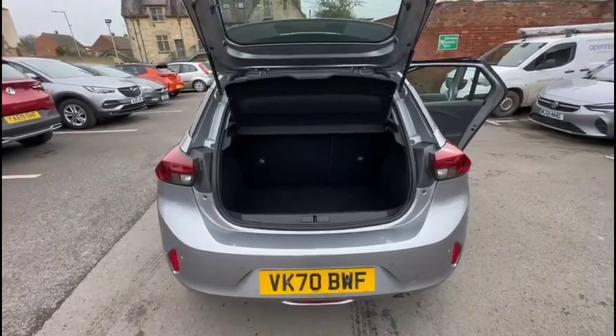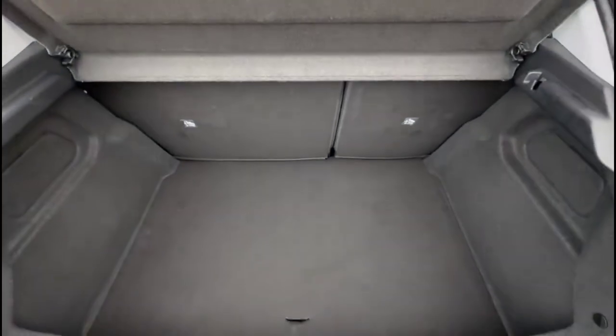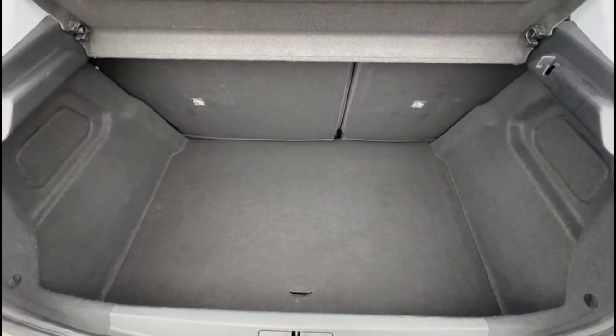With the tailgate open, here's a spacious boot with 60-40 split folding rear seats plus load lashing fixings.